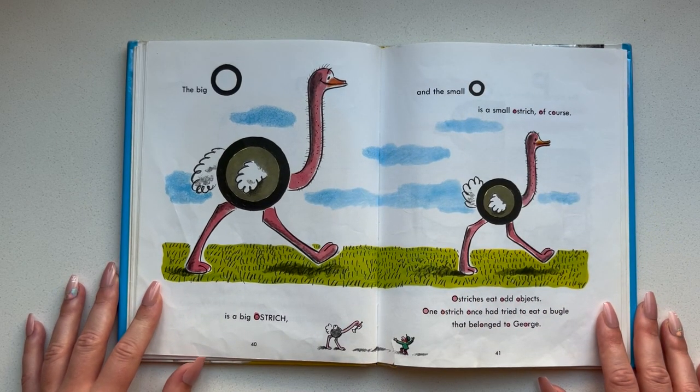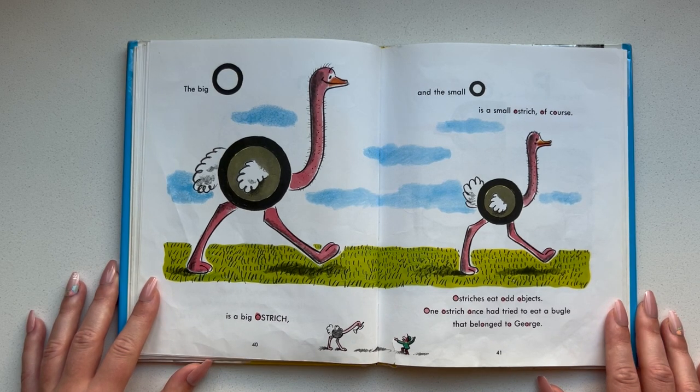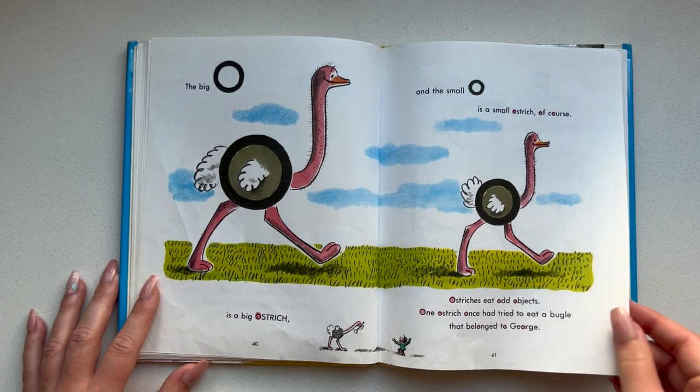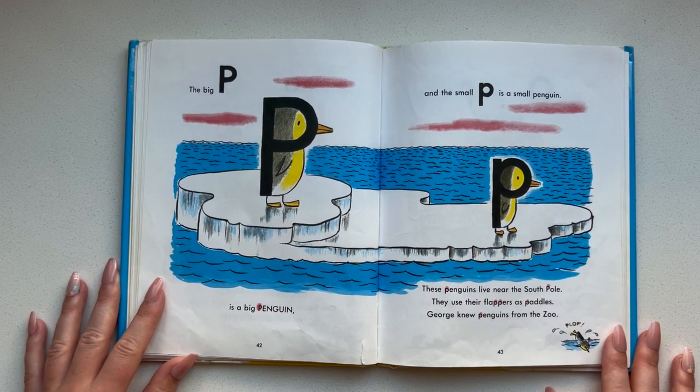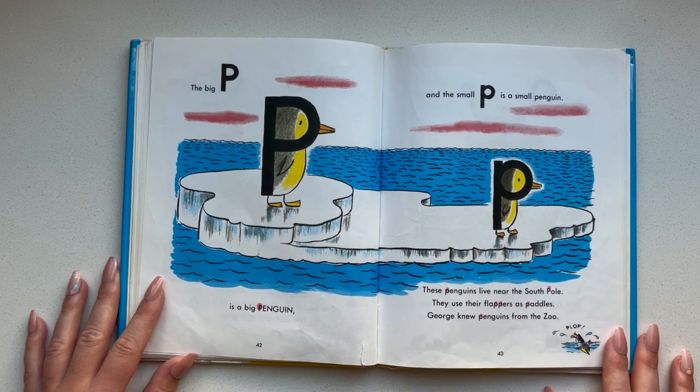The big O is a big ostrich and the small O is a small ostrich of course. Ostriches eat odd objects. One ostrich once had tried to eat a bugle that belonged to George. The big P is a big penguin and the small P is a small penguin. These penguins live near the South Pole. They use their flippers as paddles. George knew penguins from the zoo.